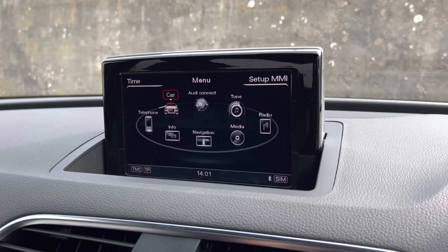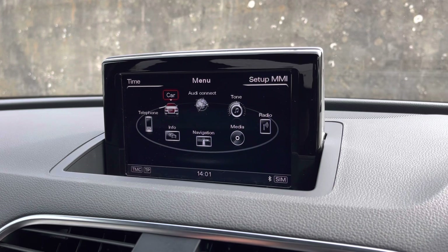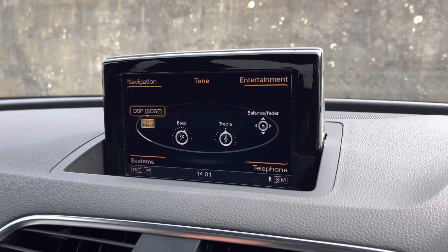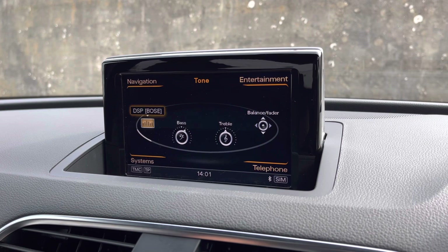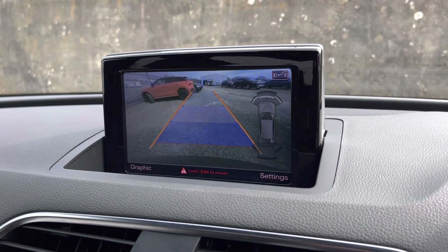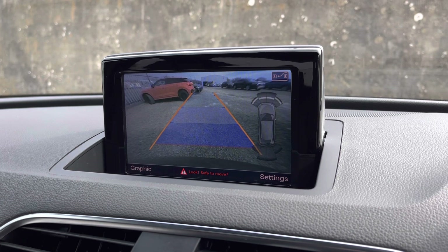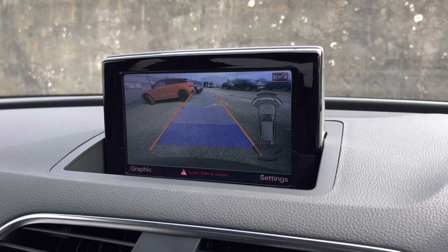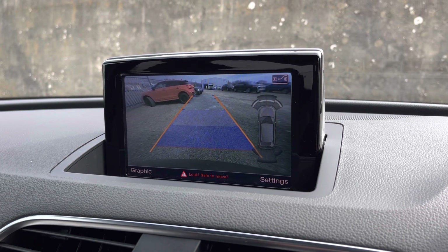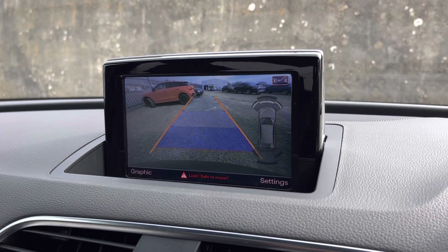And as mentioned earlier, there's also the optional Bose sound system, which you can tailor to your liking — amending various settings so you can hear your media in full clarity. Not only that, but there's also the optional reversing camera with parking system plus, adding front and rear parking sensors, which will come in really handy, especially when navigating through tight spaces. The rear dynamic guidelines ensure you can easily park into any parking space.